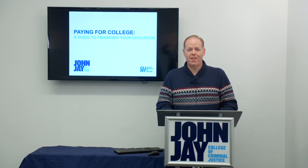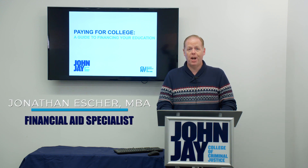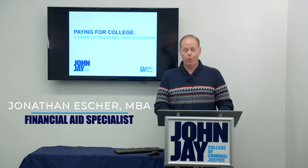Hello, everybody. Thanks for joining us today. My name is John. I'm from the Financial Aid Office here at John Jay College and we'll be going through Paying for College, your guide to financing your education.